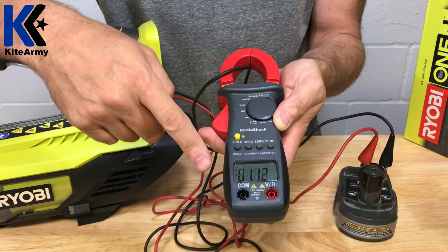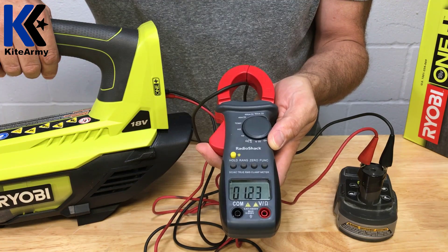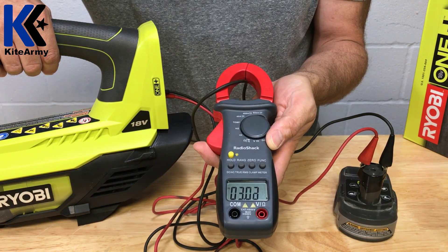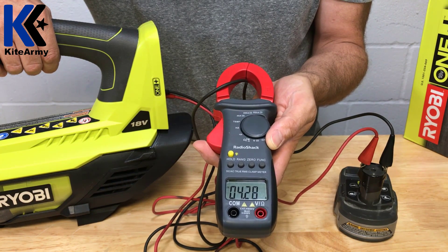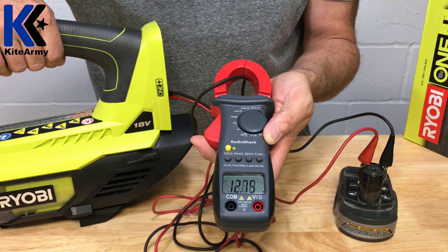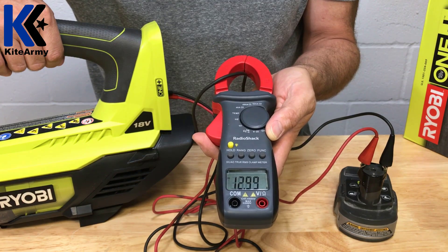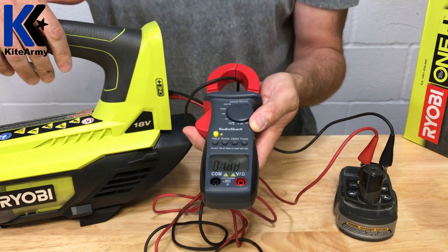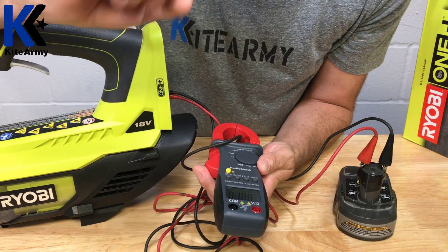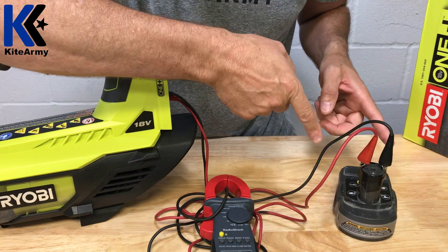This amp meter is inductive, which means it doesn't actually need to be connected to the circuit to measure the amount of amps my blower is drawing. As I turn on my blower, you'll see the amp meter increase — the faster the blower goes, the higher the reading. This blower topped out at about 12.5 amps, so we can figure out how much runtime this battery should be able to provide.